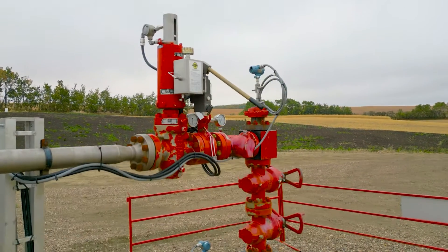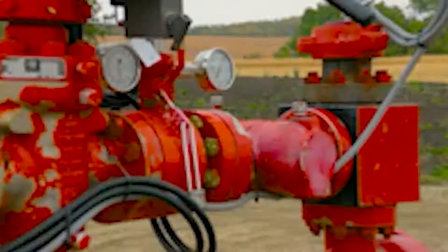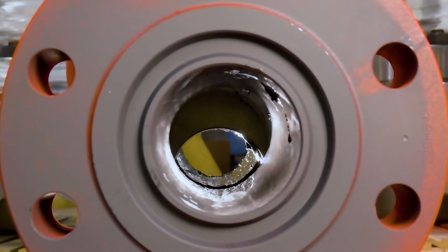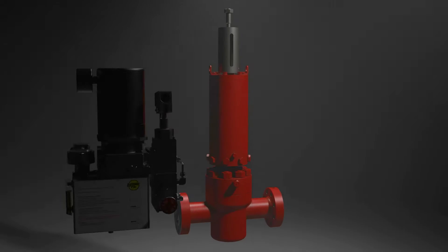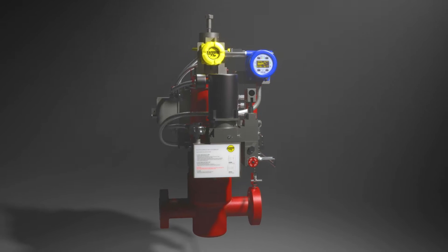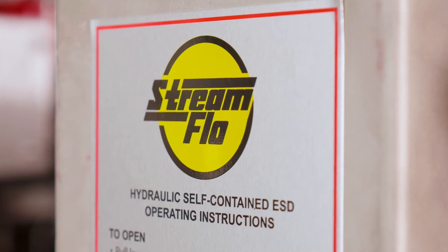This is Streamflow's line of automated valves. Critical flow control is an absolute must in today's pipeline and operating systems, and partnering with Streamflow and our decades worth of evolving valve technology can be just as critical to your success.